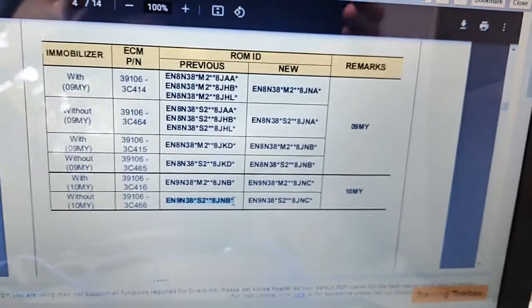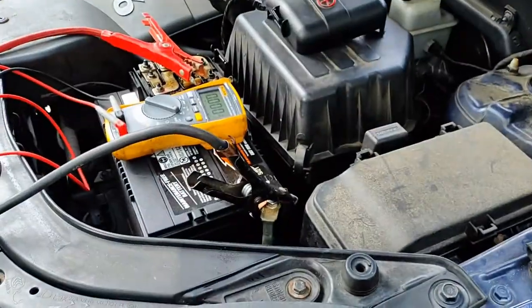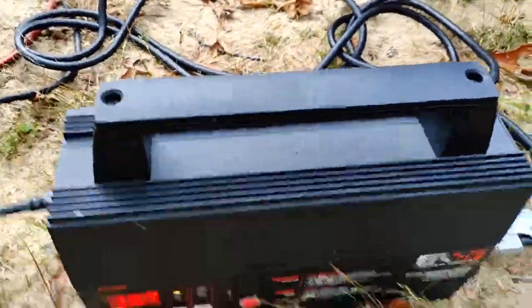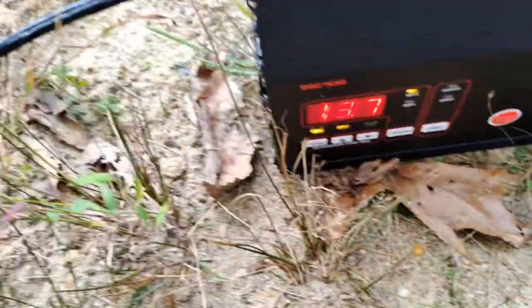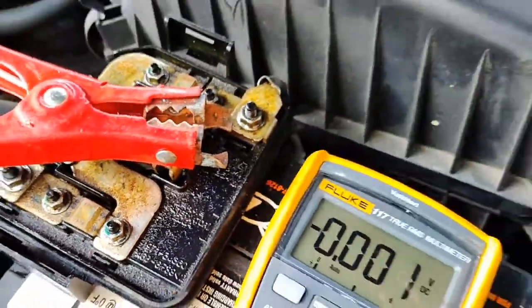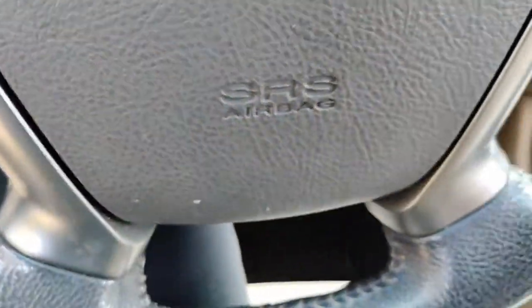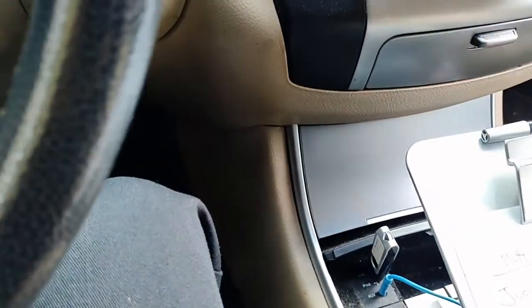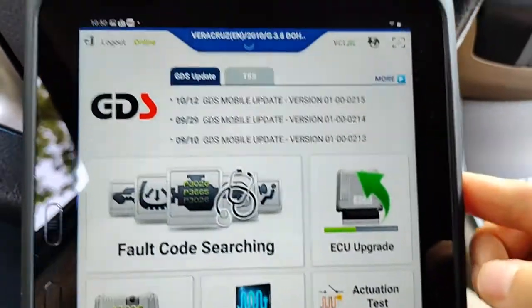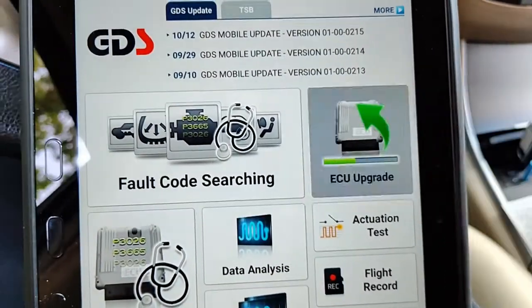We've got 13.4 volts — actually 13.7, but I have jumper cables on. I don't want to take the risk of cables popping off. We're going to turn the headlights off and turn off any other loads we can. Okay, thrusters are off. So we're at the home page in GDS — we're going to go to ECU upgrade.